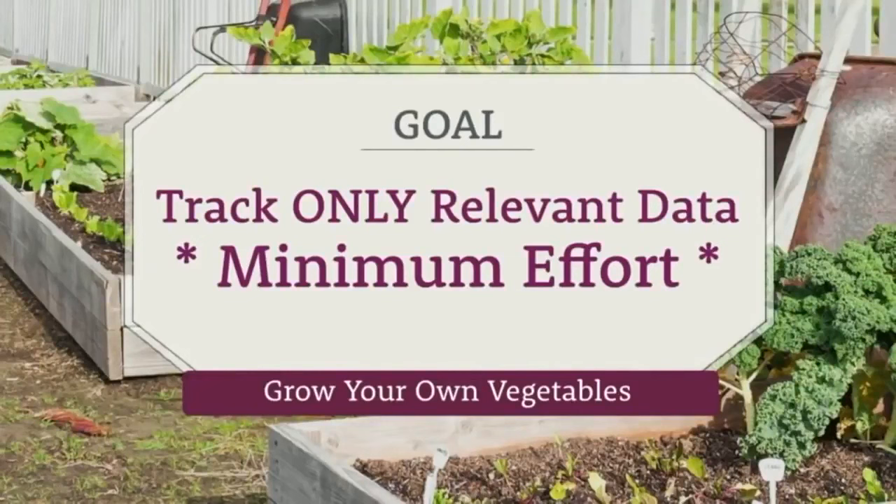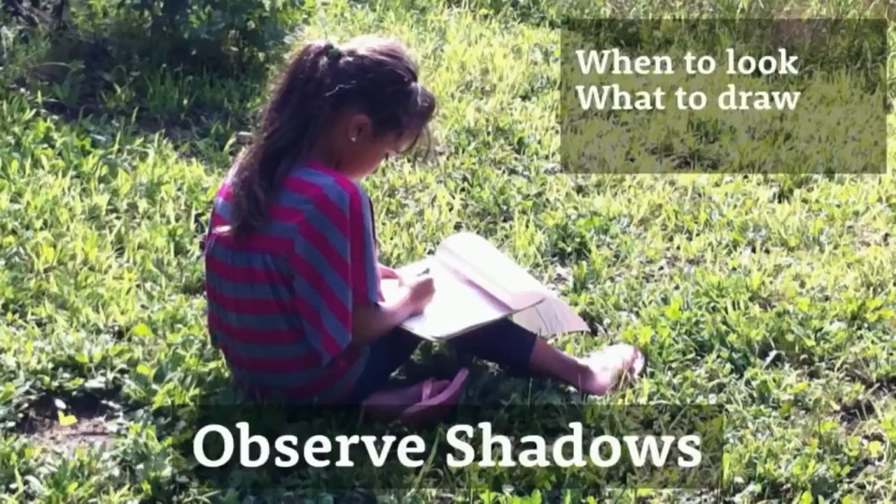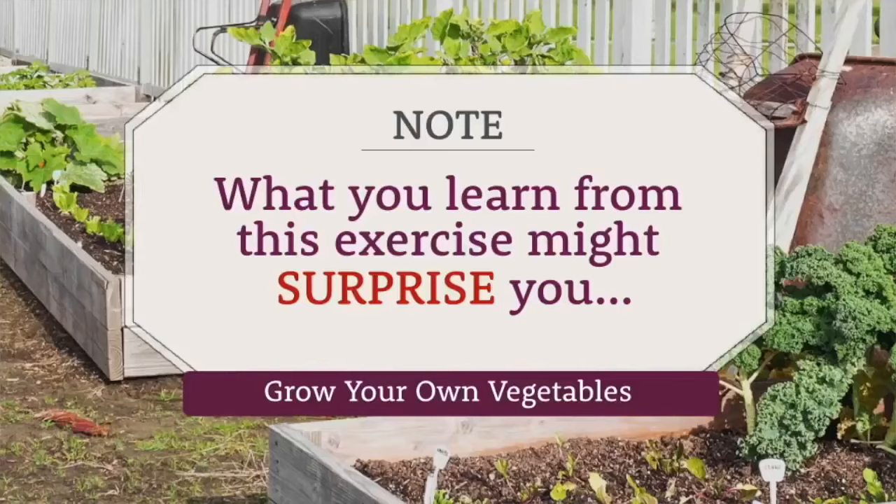I use a super simple process to track shadows — I walk outside and simply observe the shadows. There are just a few tricks to knowing when to look, how to record the data, and how to interpret it. Even if you think you know how much sun your growing space gets, this exercise is quick and may surprise you. Let's run through an example.